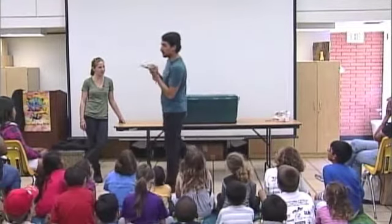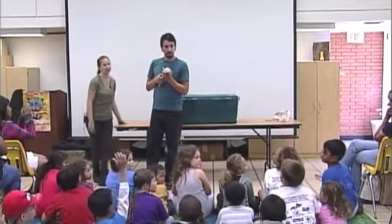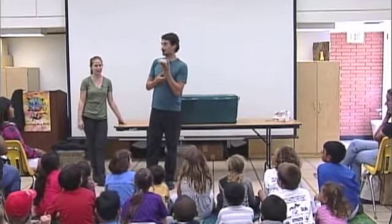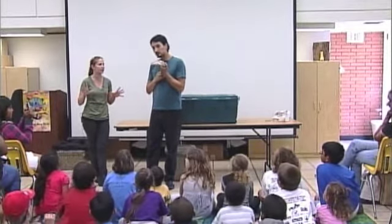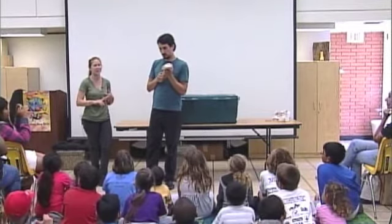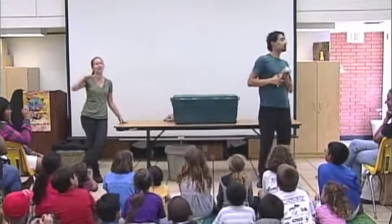He eats meat. He's an omnivore. Does anyone know what an omnivore is? He eats plants or meat — perfect. So this guy loves fruits and vegetables like bananas, strawberries, carrots, lettuce. But he also likes mealworms, crickets, beetles. He likes to eat all of those things.